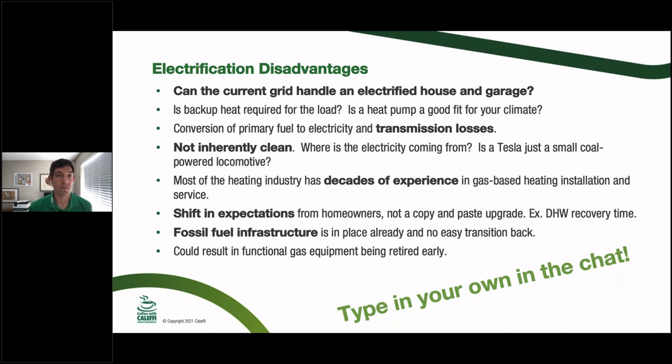Transmission losses we've already discussed. Another key point: switching to electric is not inherently clean — it depends where the power comes from. Is your Tesla just a coal-powered locomotive? A car that goes zero to 60 in two seconds is still using a lot of energy whether or not it has a tailpipe with carbon monoxide coming out. It's still burning coal or whatever somewhere. And for contractors: we have decades of experience with gas-based installations that can't just be instantly transferred to new equipment types at scale.